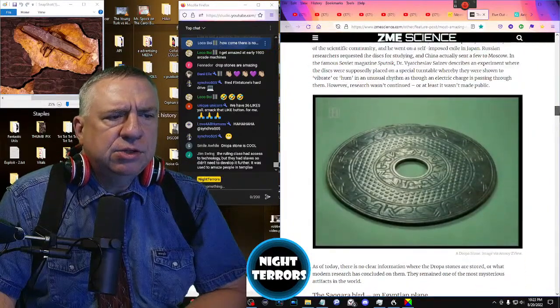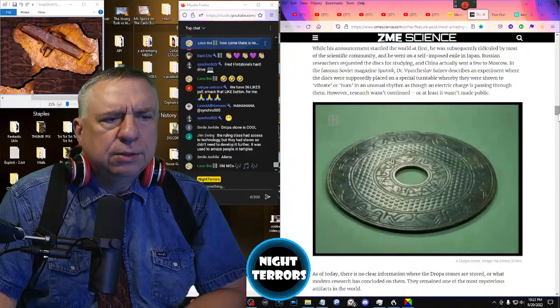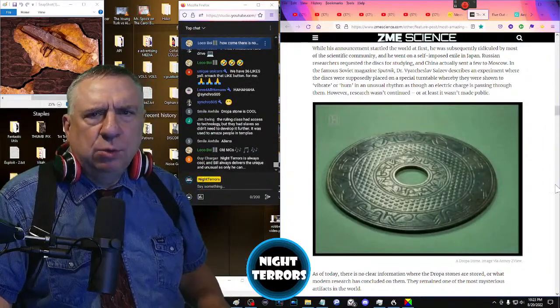As of today, there is no clear information on where the Dropa Stones are stored, or what modern researchers have concluded about them. They remain one of the most mysterious artifacts in the world.